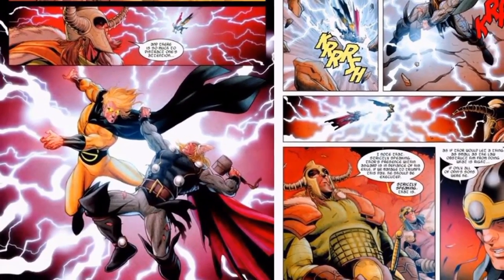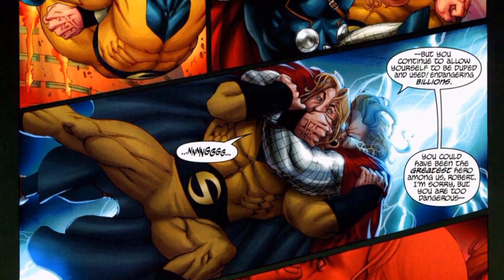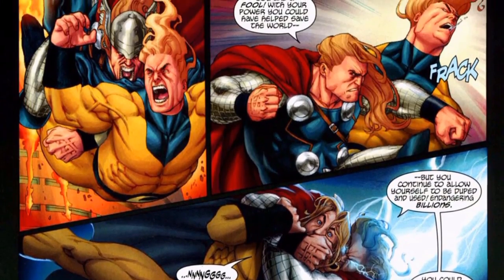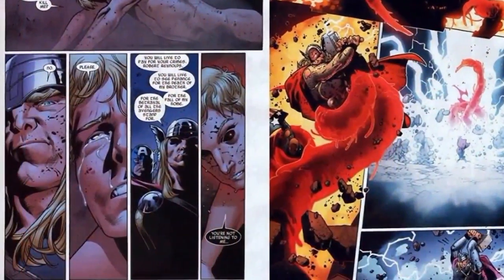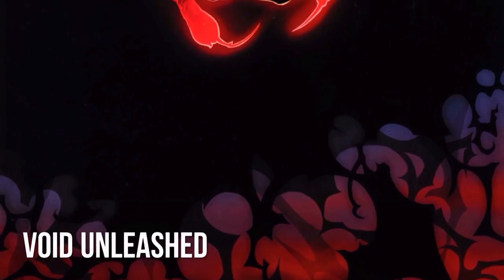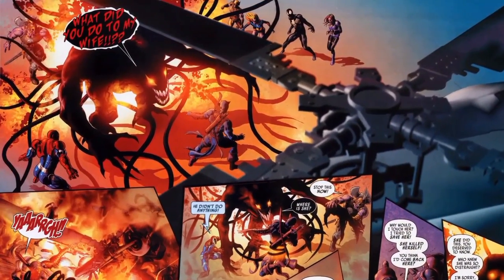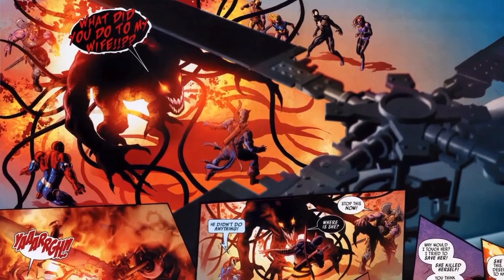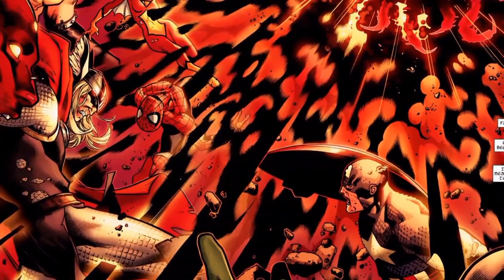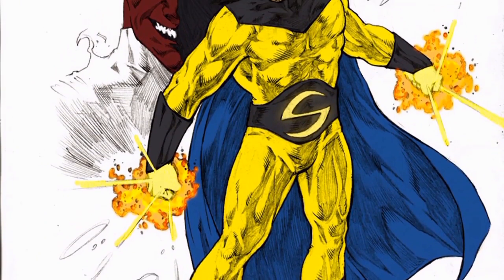Reynolds later regained his memories and took on his role as the Sentry once again, turning up at the Raft super-prison when Electro started a jailbreak. He joined the Avengers in trying to stop it and continued to work with them while battling his mental health issues, sticking with the team even after Norman Osborn, the Green Goblin, took it over. At the end of the Dark Reign storyline, the Sentry destroyed Asgard and the Void burst out trying to destroy the world, but Thor was there to stop him — and after a prolonged battle, Thor eventually killed him and carried his body to the sun to burn it.